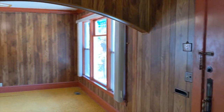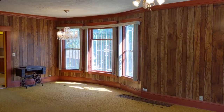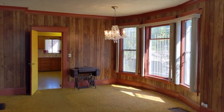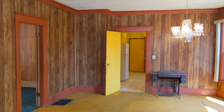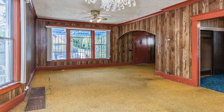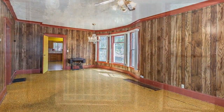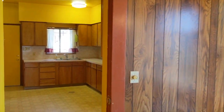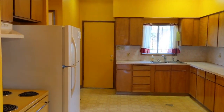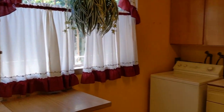The home has a great layout. As soon as you step through the front door, you enter a wide foyer and then into a wide open living room and dining room area. Off of the dining room is the kitchen, which is also very spacious and currently has washer and dryer hookups.